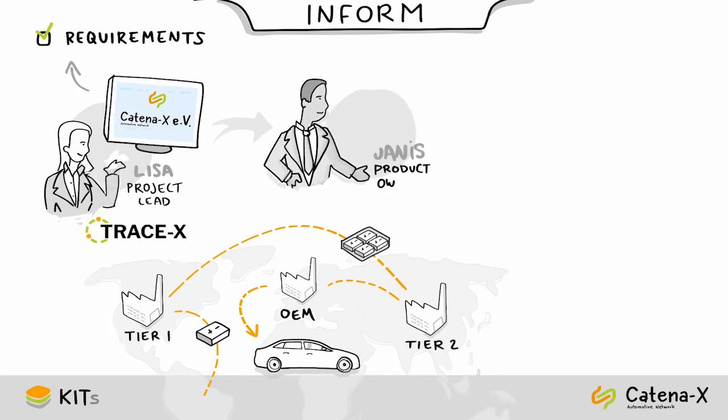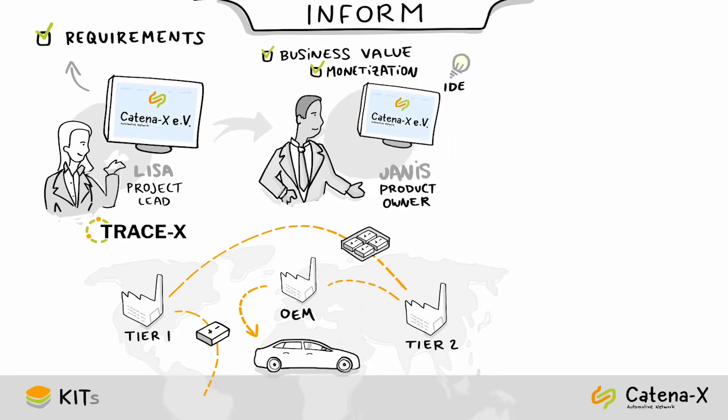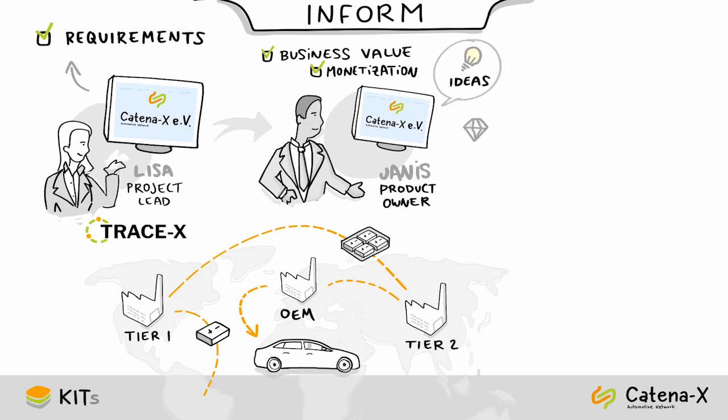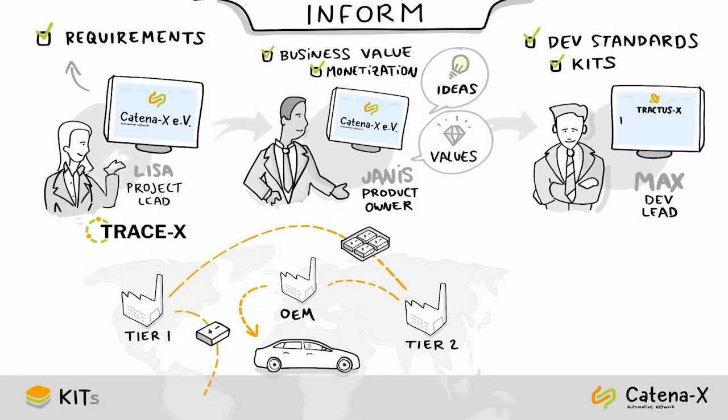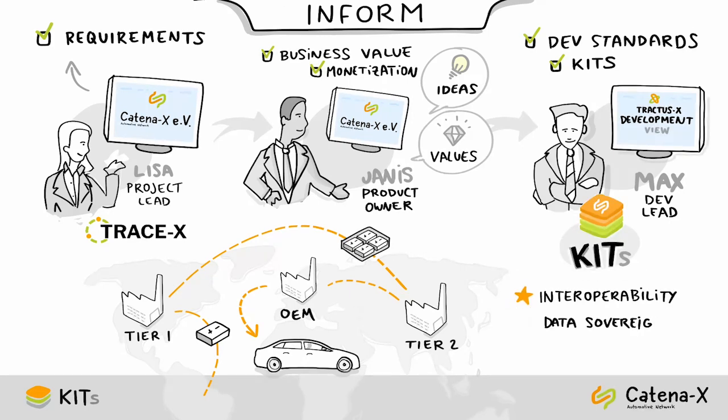From this point on, her product owner Yanis takes over. His task is to develop a business value and monetization strategy, both aligned with the Catena-X ideas and values, also published on Catena-X. Once Yanis is done, he briefs Max, the team's dev lead, and points him to the Catena-X development standards and kits which focus on interoperability, data sovereignty, and fast development.